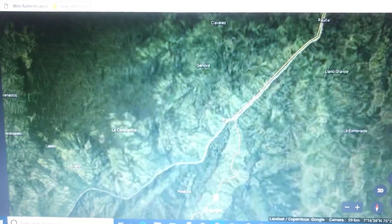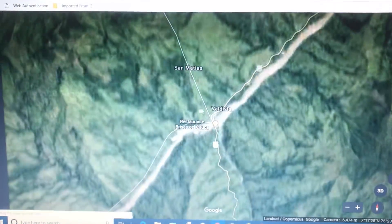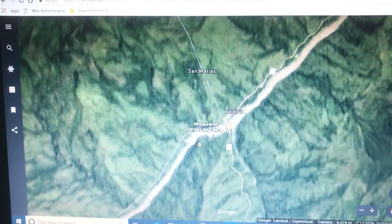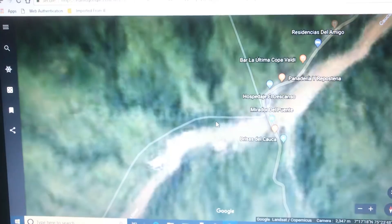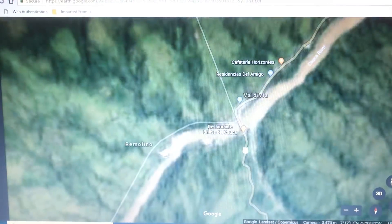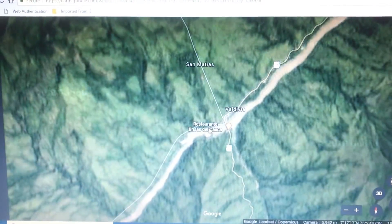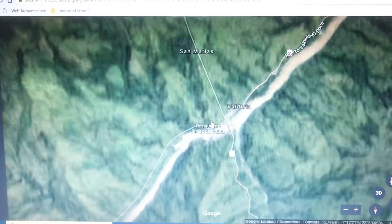Here we go — Valdivia as it looks now. All of this — the hospital, all the stuff you're seeing — all would be gone, completely destroyed.